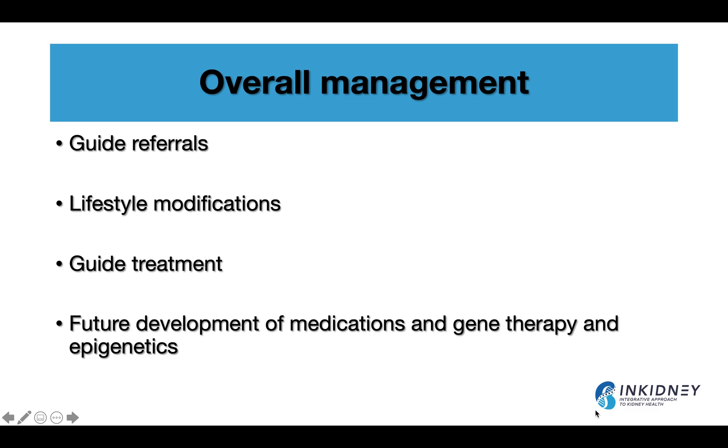Finally, genetic testing helps with the overall management of kidney patients. If you have a genetic disorder with extra-renal manifestations — for example, polycystic kidneys can have liver cysts and brain aneurysms; Alport syndrome has hearing and ocular manifestations — you can refer patients early and help them have a better life. Some diseases are associated with early-onset diabetes, so lifestyle modification can be initiated early. Genetic testing can also guide treatment.